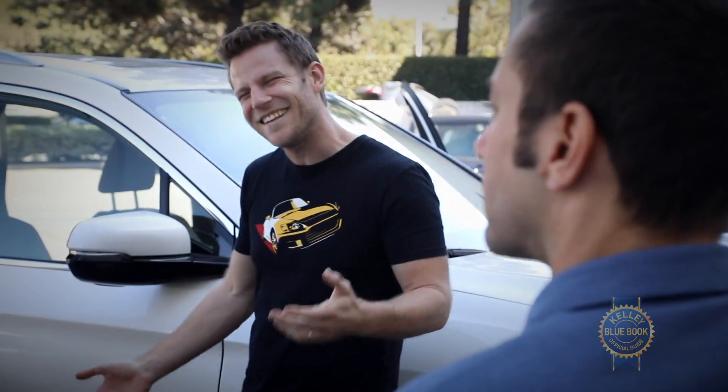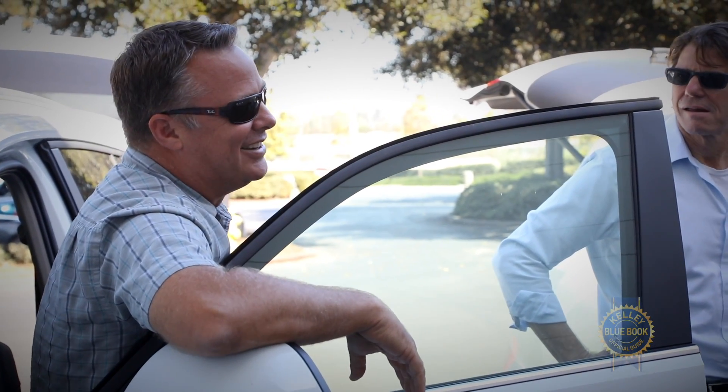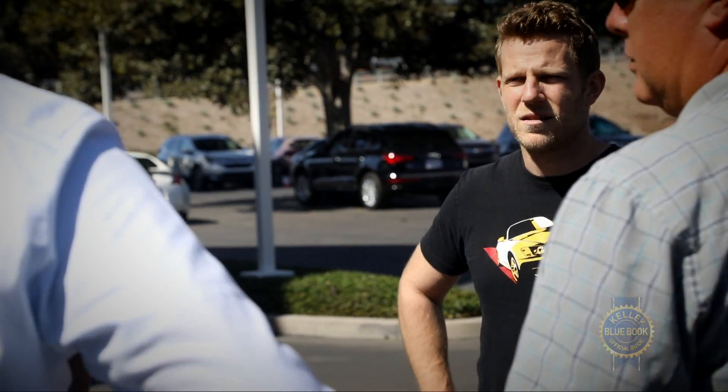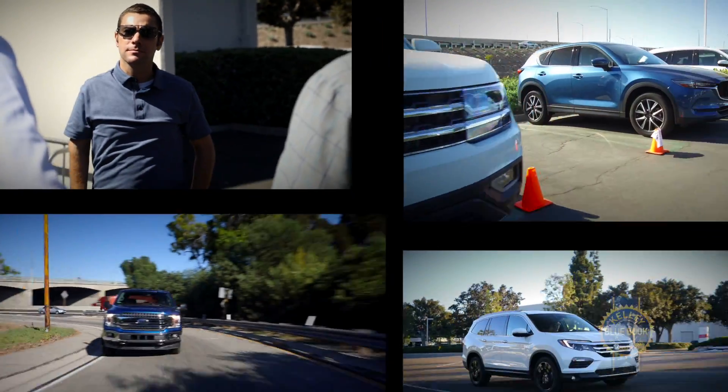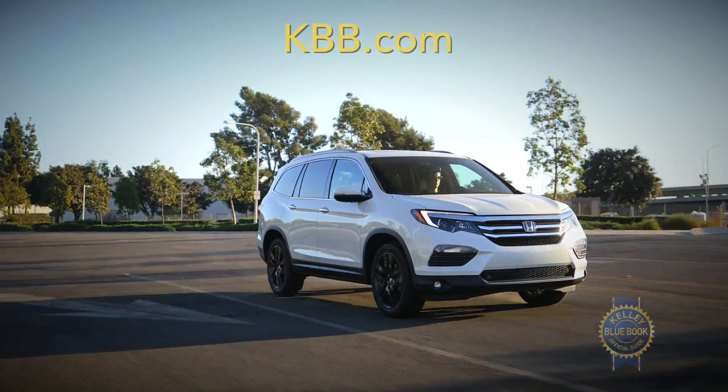That's a brief glance at our midsize SUV category, but there's much more to know about Kelley Blue Book's Best Buys of 2018. Which sedan emerged victorious? Which car or truck won our overall award? The answers can be found by exploring our Best Buys coverage on KBB.com.